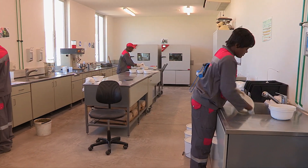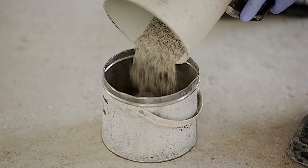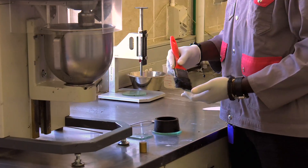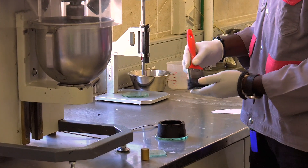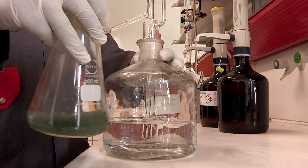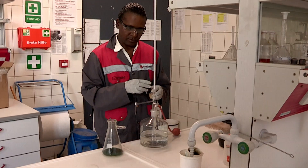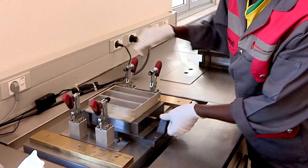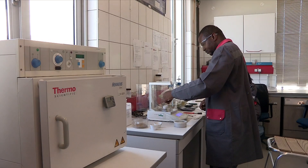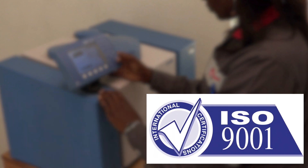Besides the control room, there is also a fully equipped chemical and physical laboratory. Samples of intermediate and final products are taken at different stages of the cement manufacturing process and analysed in the laboratory to ensure consistent quality. The laboratory consists of 11 sampling stations which handles more than 140 samples per day, 7 days a week. Each cement type produced at Ohurongo is subjected to an array of tests to ensure consistent world-class performance. The quality management system at Ohurongo is ISO 9001 certified.